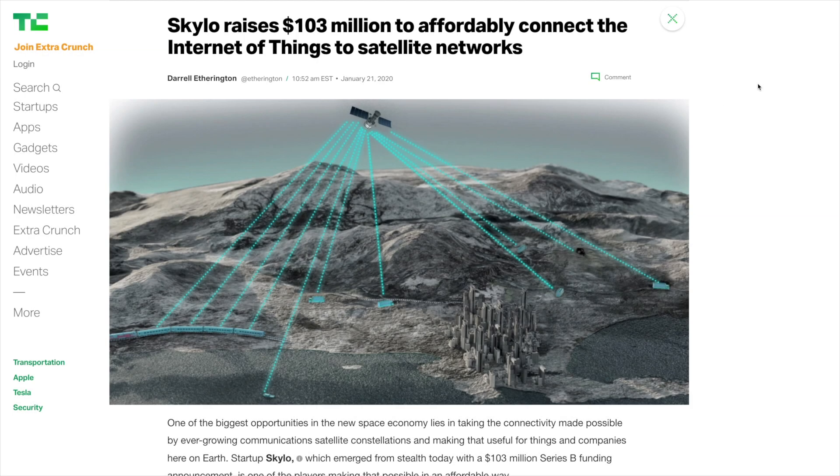Hey guys, this is Dodoid. This is a bit of a quick off-the-cuff video today. I just wanted to take a look at something that, as you saw in the intro, somebody linked to me. So I've got the article on TechCrunch here, and as we can see: 'Skylo raises $103 million to affordably connect the Internet of Things to satellite networks.'